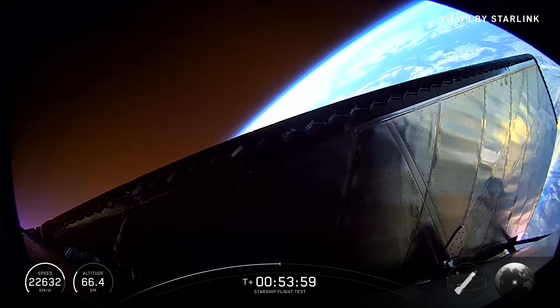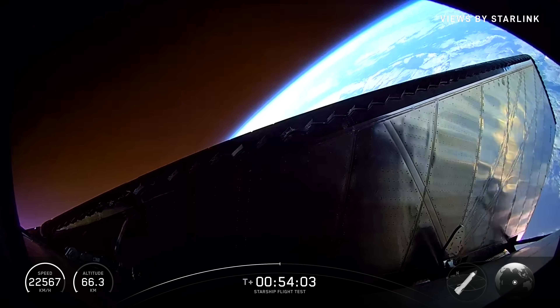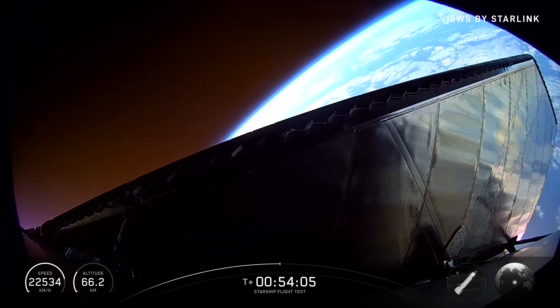Fun fact — even though we're doing all this turning, we're essentially targeting the exact same spot in the Indian Ocean we went to last time.